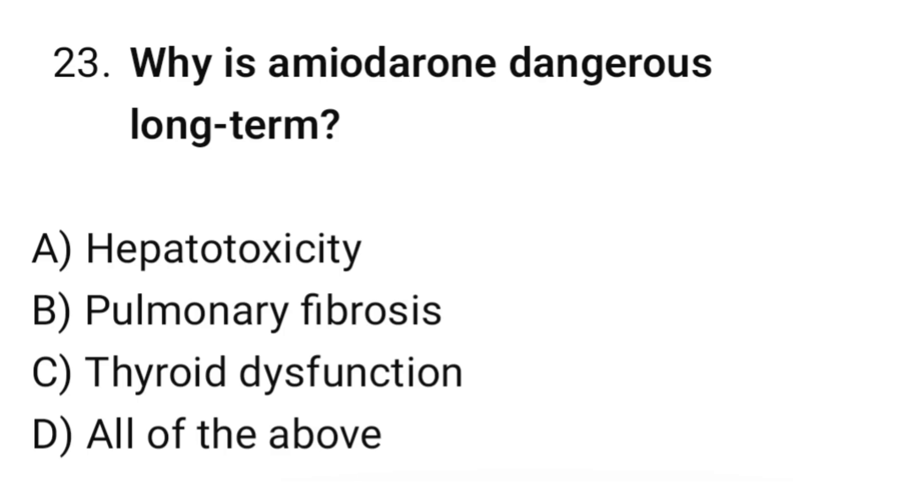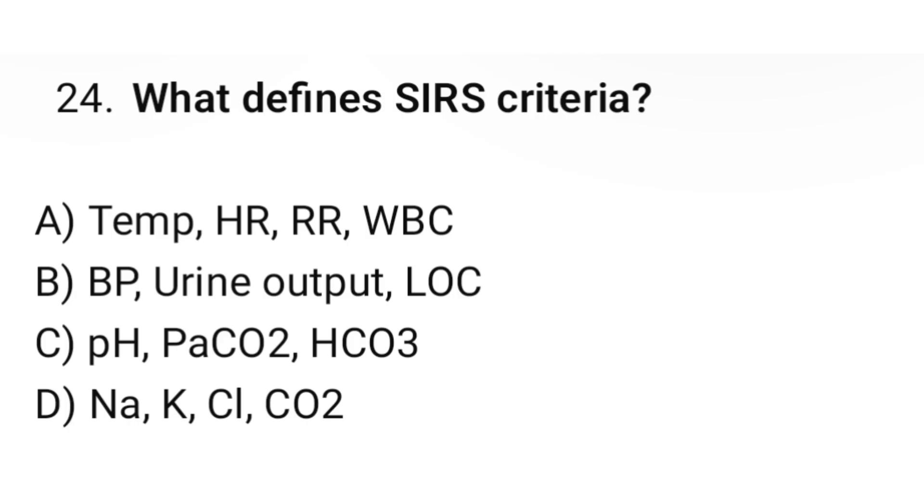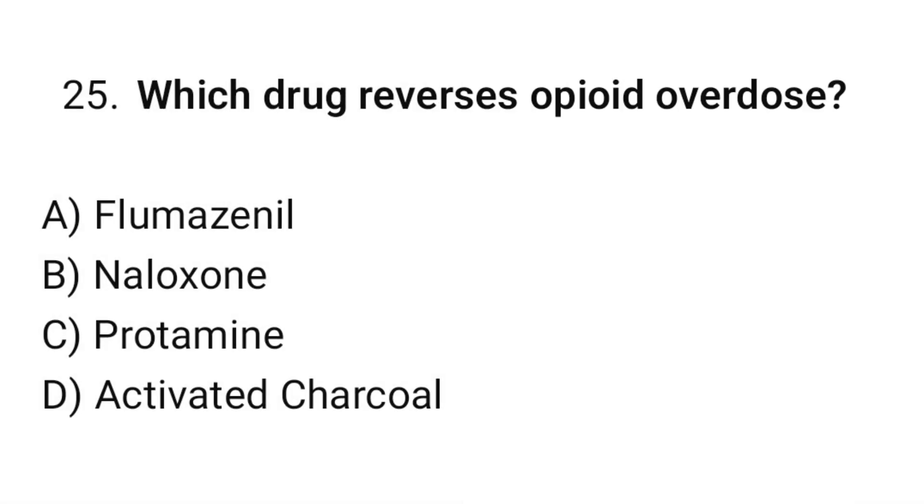Question number twenty-three: Why is amiodarone dangerous long-term? The correct option is D: All of the above. Question number twenty-four: What defines SIRS criteria? The correct option is A: Temperature, HR, RR, WBC. Question number twenty-five: Which drug reverses opioid overdose? The correct option is B: Naloxone.